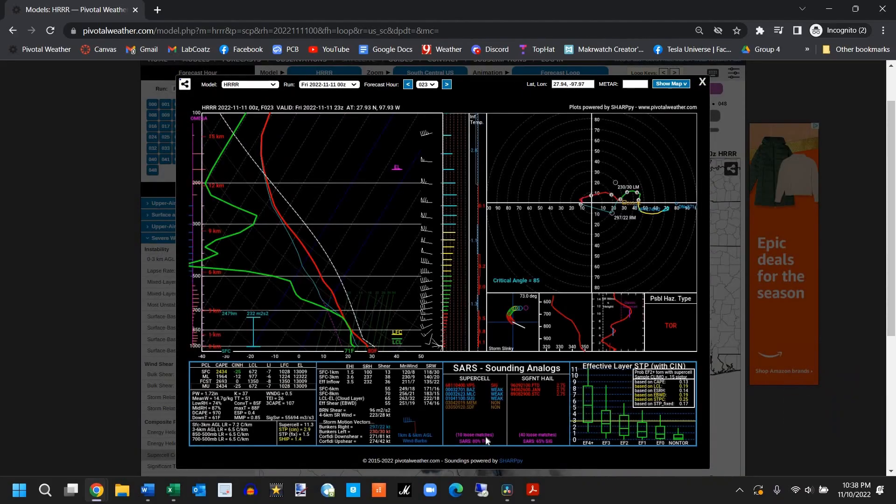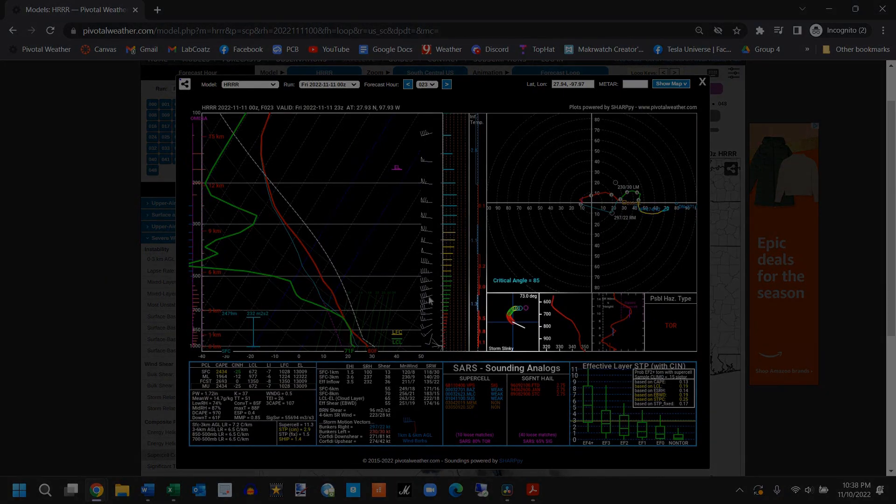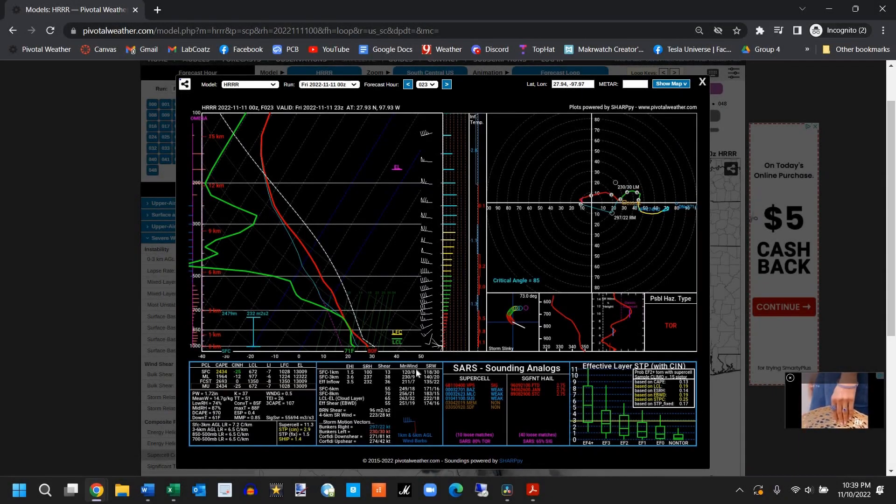The most telling information usually comes from the soundings, which can be checked by clicking on a specific location. I honestly don't know enough about these things to give a detailed explanation, but essentially you want a graph that looks like a storm slinky that's curvy, kind of like a kidney bean — low CINH numbers, high CAPE numbers, low LCL heights, and backing winds indicated by these little arrow things changing direction near the bottom of the graph. I'm not an expert in this area, so I recommend checking out some other tutorials that fully cover how to read these things.